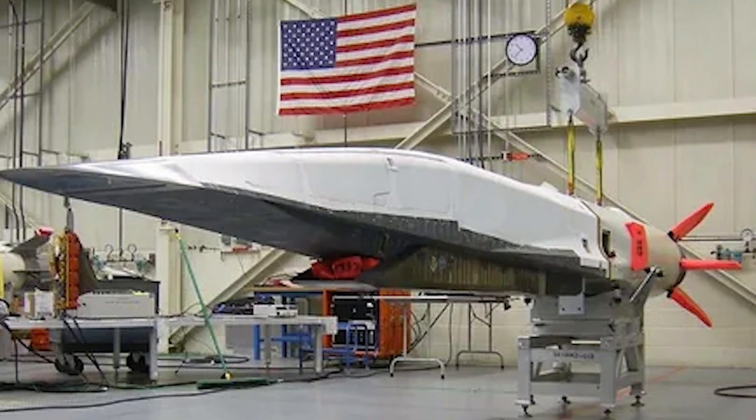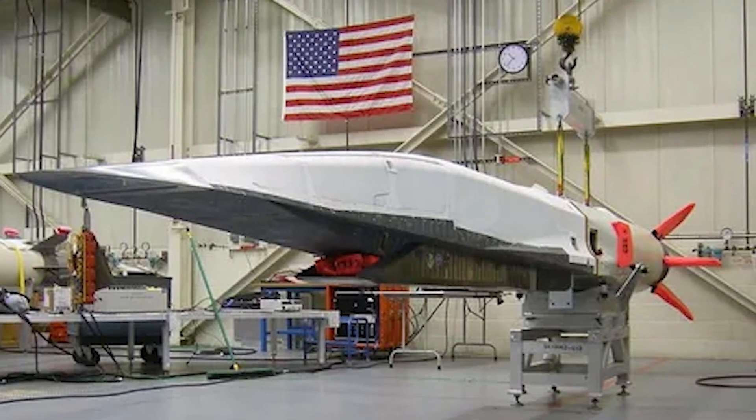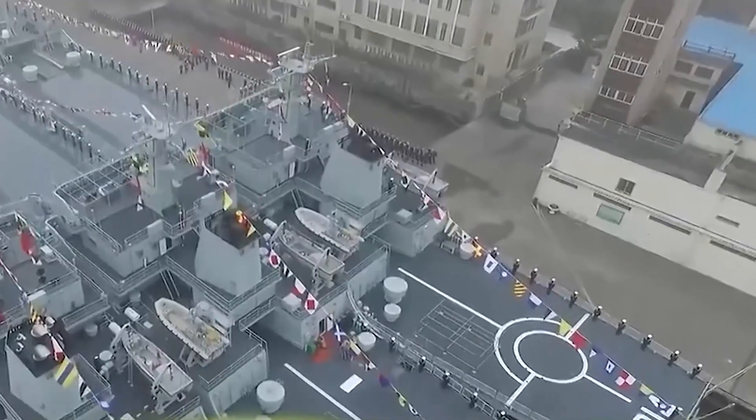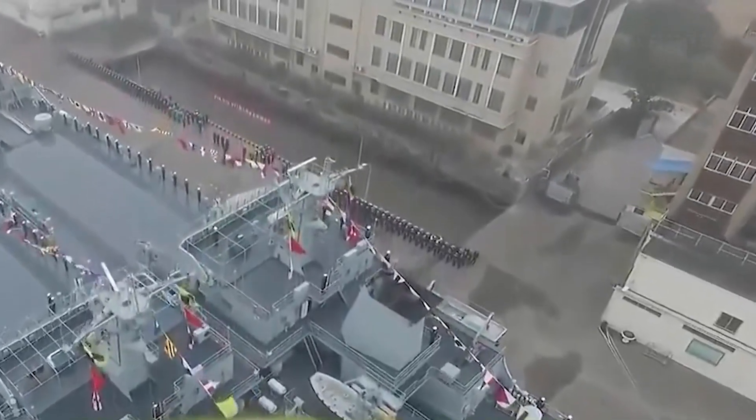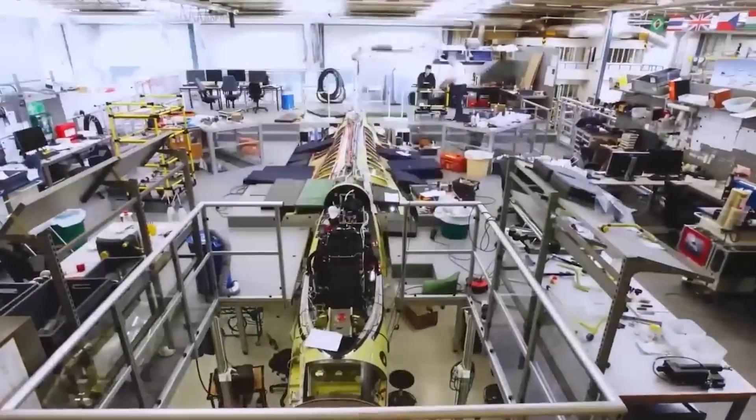The sophistication and potential of American hypersonic missiles have captured the attention of other nations, driving interest in developing their own hypersonic capabilities, and potentially sparking an arms race in this technological domain.